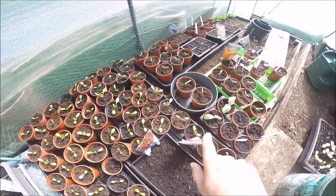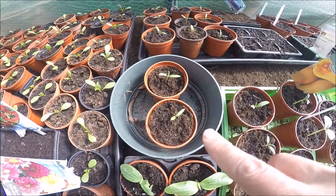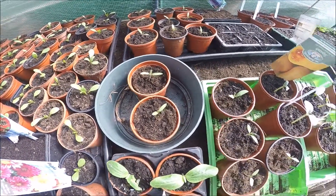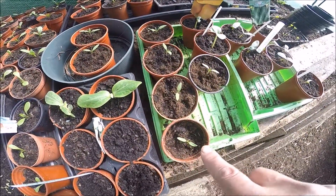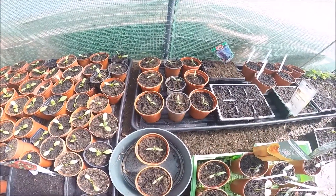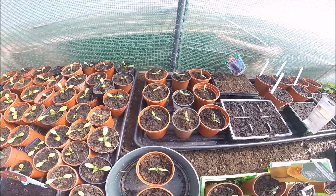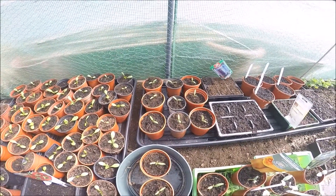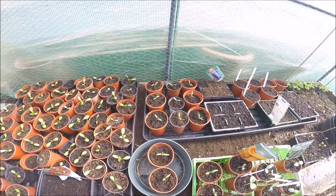All these are dahlias. Right, we have the tomatoes and I've put them into variety - only two of that type came up, and we've got one, two, three, four, five of that type. Each row is a different variety: there's Moneymaker, there's Tigerella, there's a giant one, and there's a Roma.